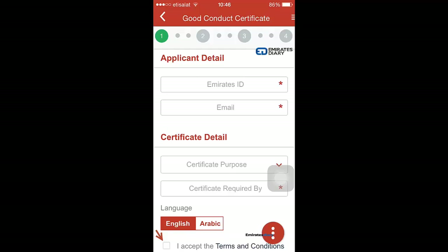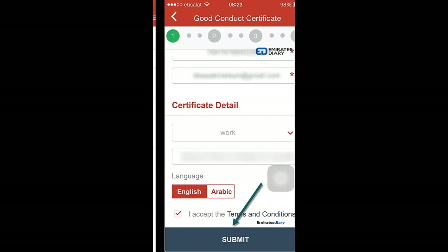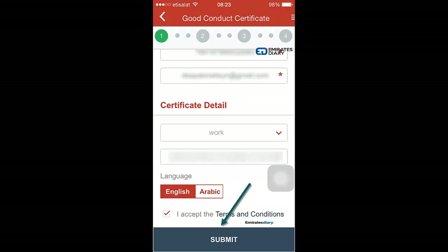Once you fill in all the details, you click on 'I accept the terms and conditions' at the bottom of the page. I've done it for my application and this is how it looks.